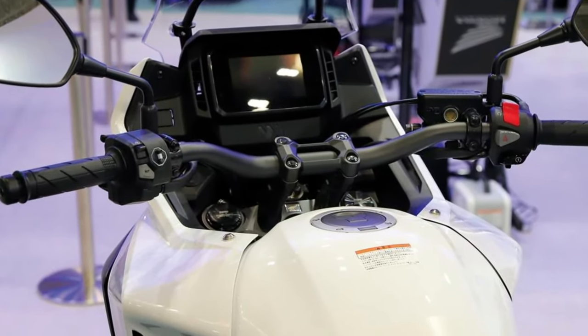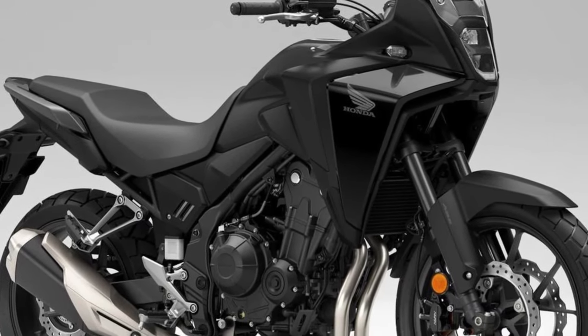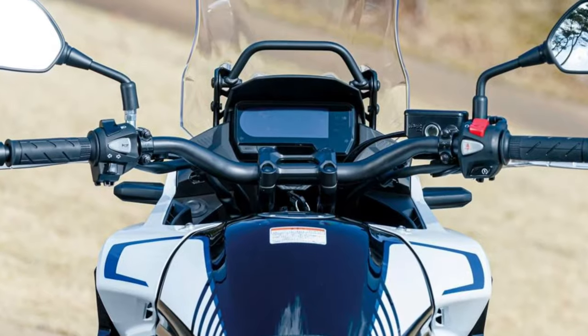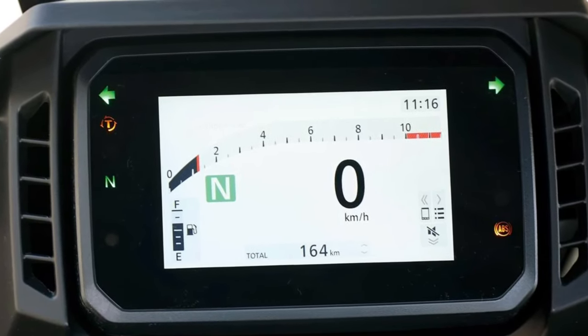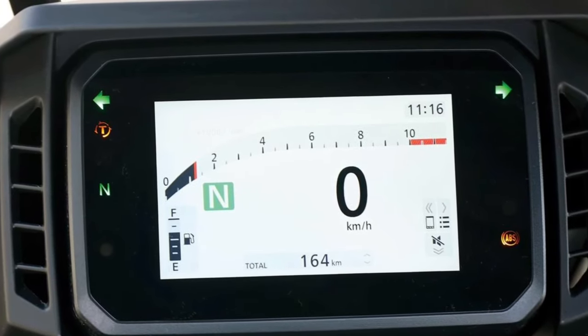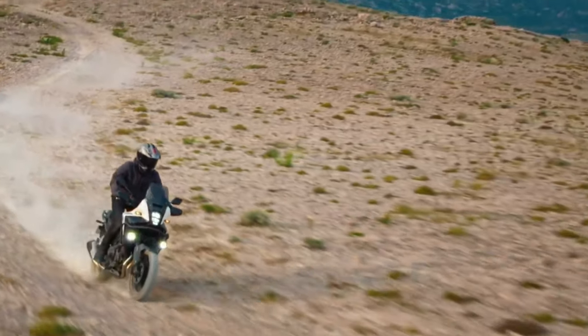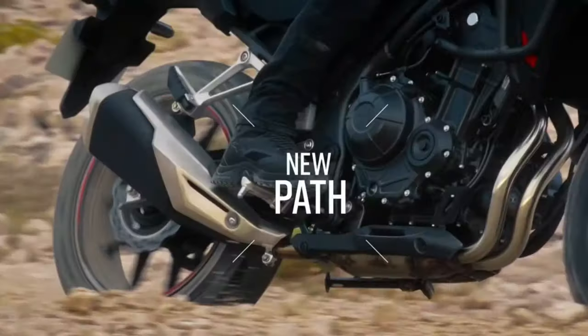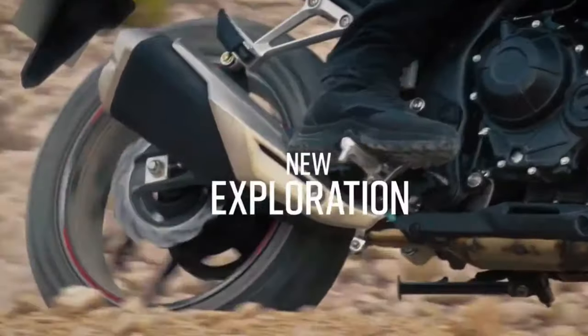Positioned beneath the NX 500, which is also available in India, the Honda NX 400 offers significant improvements. The engine displacement is the main apparent distinction between the NX 400 and NX 500 motorcycles. Going up against the likes of the Royal Enfield Himalayan 450, the KTM 390 Adventure, the BMW G 310 GS, and other sub-400cc adventure touring bikes, the Honda NX 400 would be a great choice.